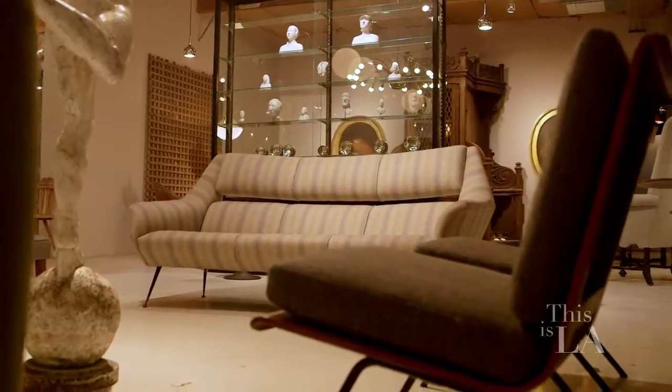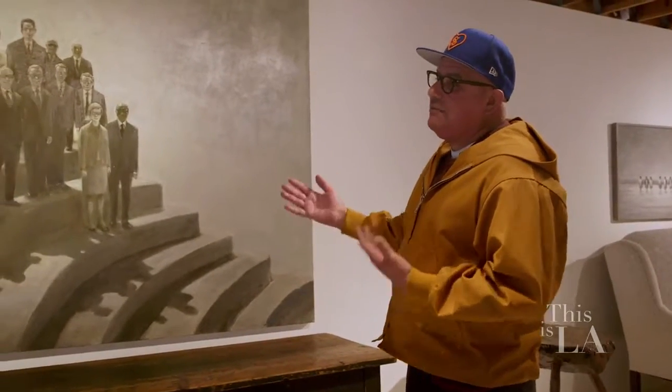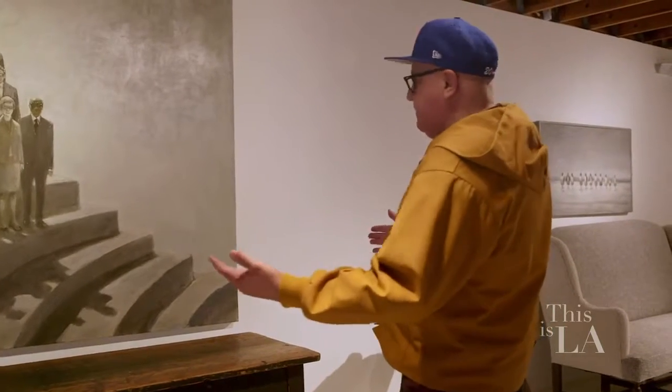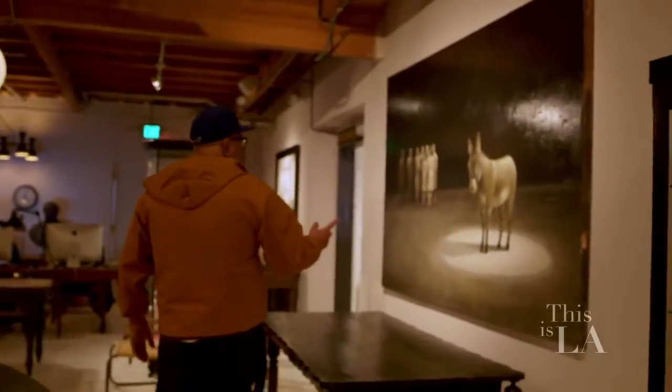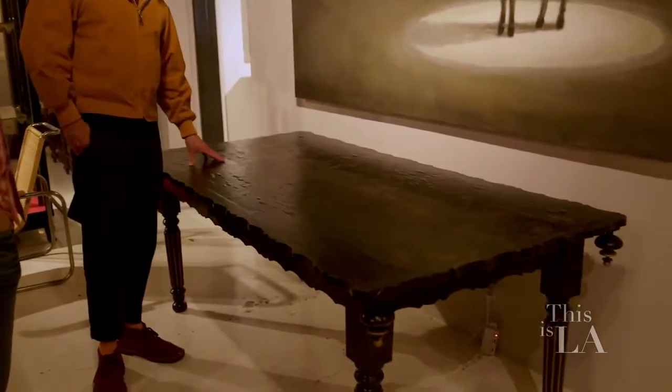Here's where you sort of see this combination of antiques and fine art. This is an antique table that fits perfectly under this painting. This is another great painting by Goran Djorovic. And this really beautiful French table was hand-painted on the top with incredible form.